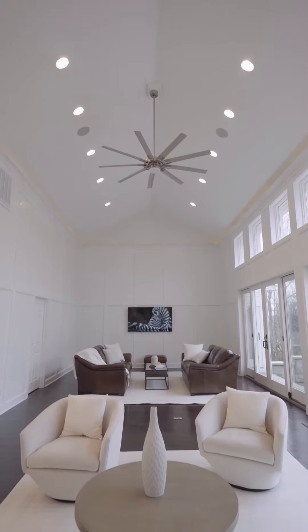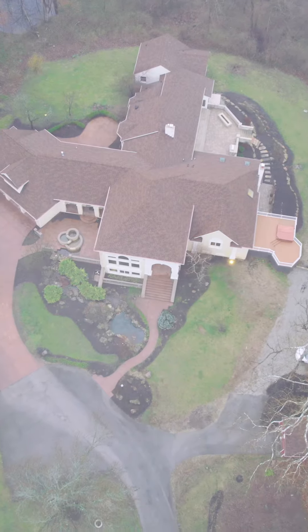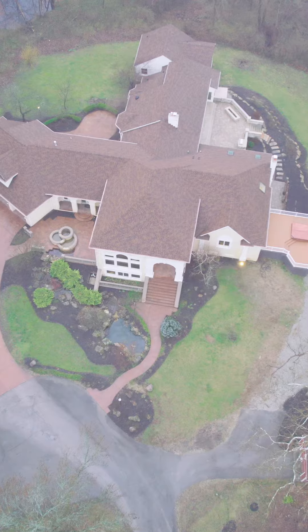You have two lanai doors leading out into the patio space with a gas fire pit and a grill, perfect for entertainment.